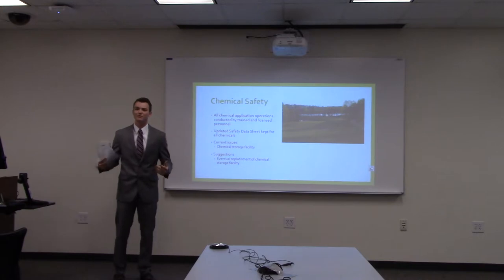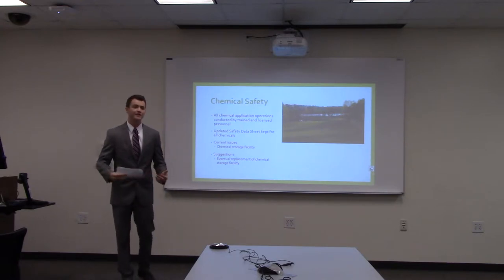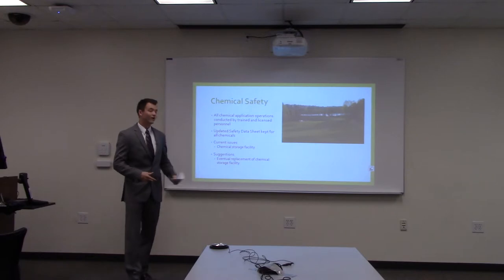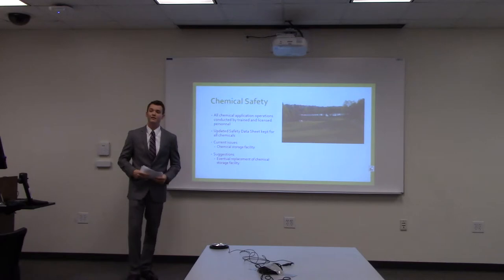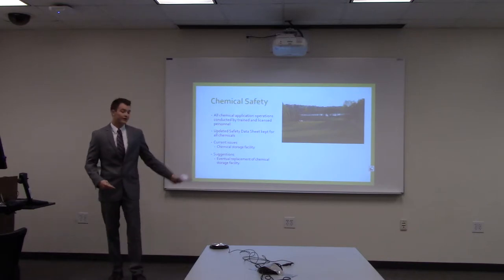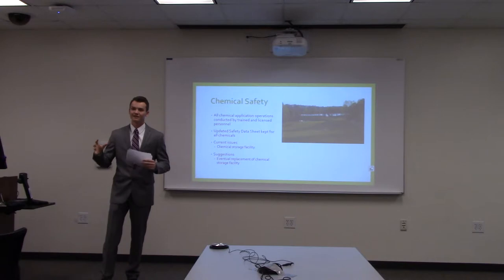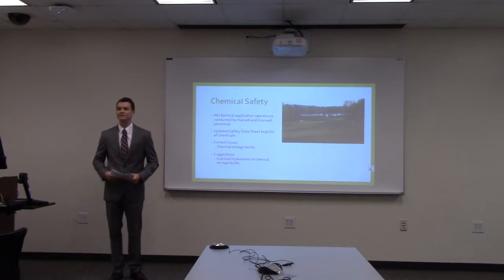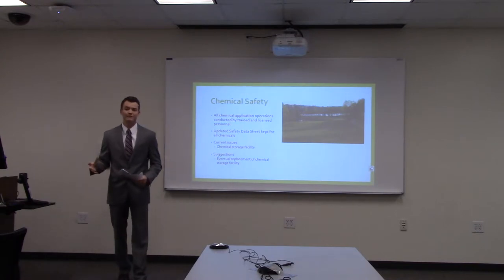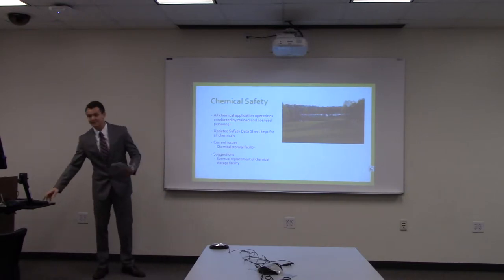For chemical safety, the most important thing is training — making sure all employees, particularly on the maintenance staff, understand what chemicals are used and the proper handling techniques. All chemical applications are done by the licensed applicator on site, and updated SDS sheets are kept for all chemicals on the property. The current issue is the offsite chemical shed, which has poor ventilation and is not fireproof. Our recommendation is to eventually replace that shed as the budget allows.